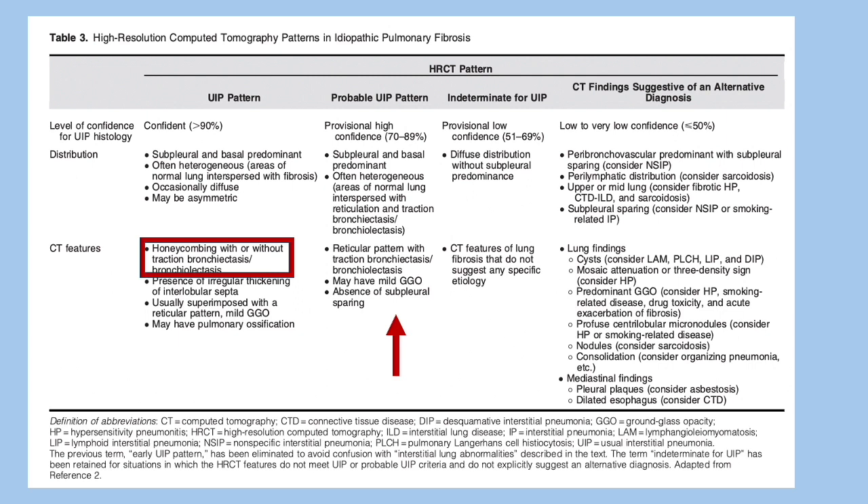In typical UIP, CT shows irregular thickening, interlobar septal thickening, and less commonly ground glass opacities. Honeycombing is one hallmark, with distribution that is subpleural, basal, and heterogeneous — normal lung may still be present interspersed. Probable UIP differs in that there is no honeycombing; the rest — subpleural basal predominance, heterogeneity, reticulation, and tractional bronchiectasis — may still be present, sometimes with some GGOs.